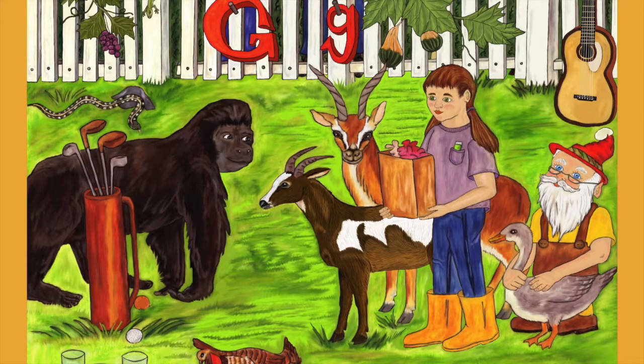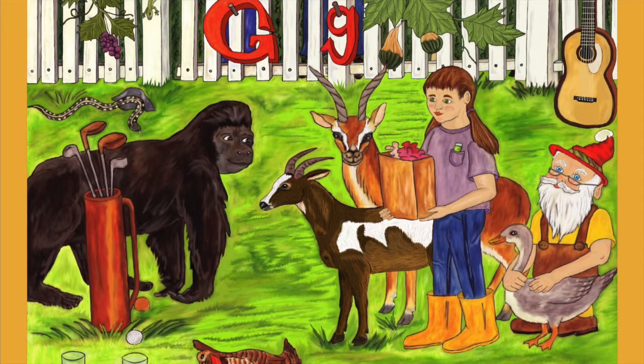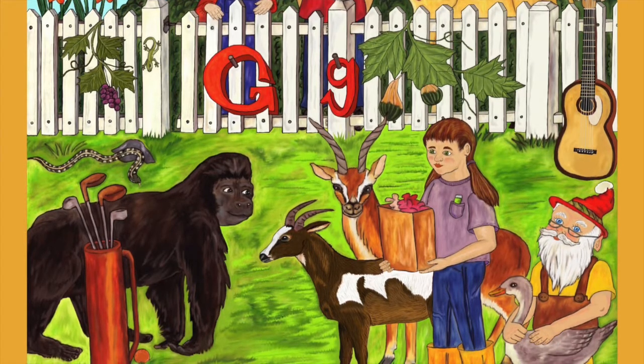Gertie the gazelle and Gabby the goat are standing near Gabriel. Gabby is gawking at the golf bag. I hope he doesn't have any idea about gobbling it up. You never know with goats — they eat a lot of strange things sometimes. A garden gnome has a gray goose in his arms, and not far behind him is a guitar.